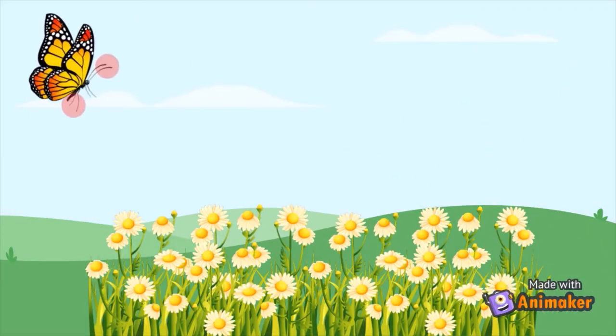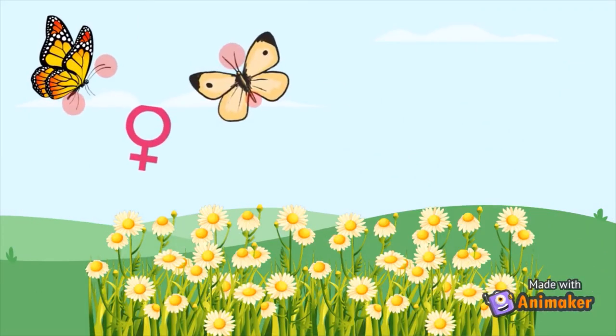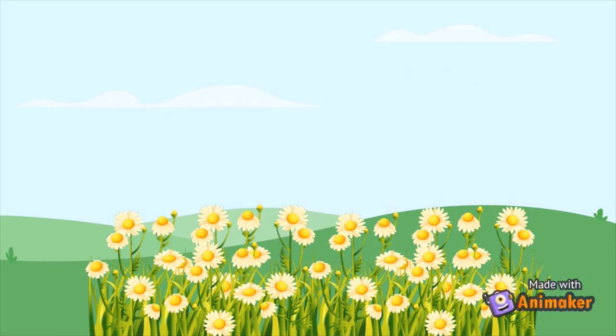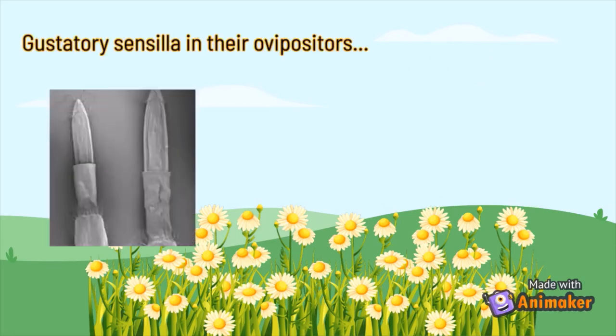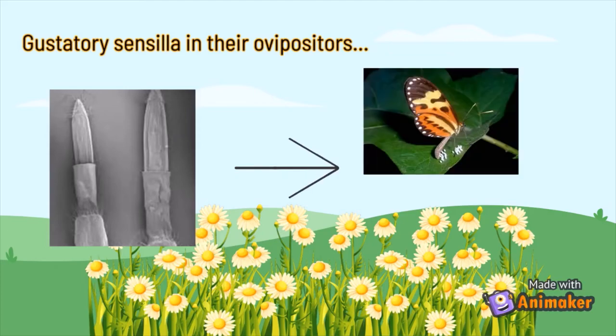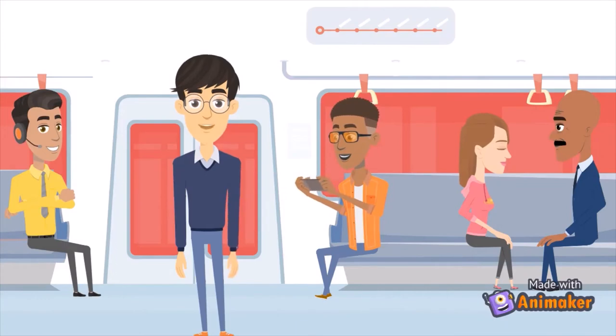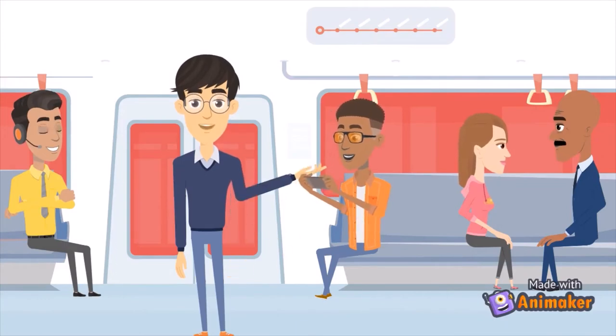Furthermore, female butterflies and moths can choose mates using gustatory sensilla receptors in their legs and wings. Similarly, by using gustatory sensilla receptors in their ovipositors, female butterflies and moths can locate an appropriate place for laying eggs.